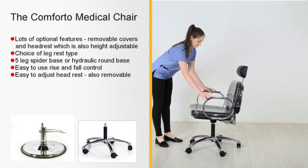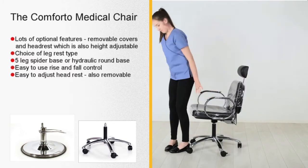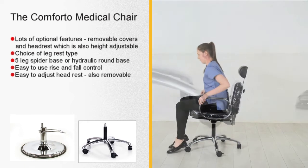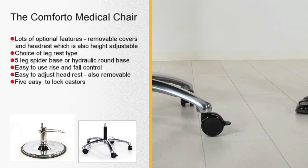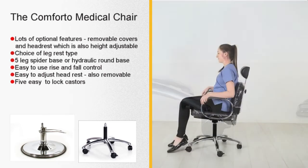The chair will turn quite easily even with a non-rotating gas cylinder. For extra stability, each of the five 360-degree rotating casters is fitted with a foot-operated locking device.